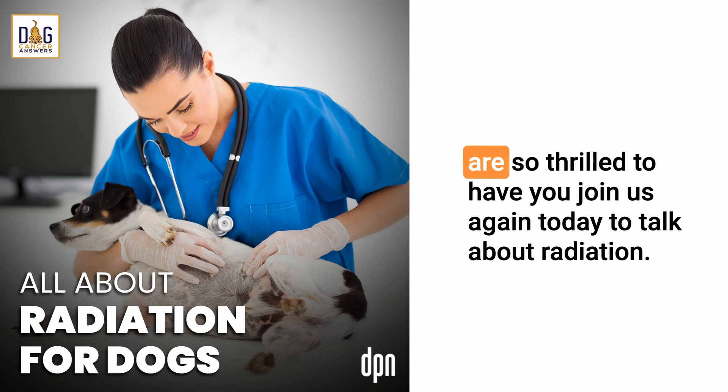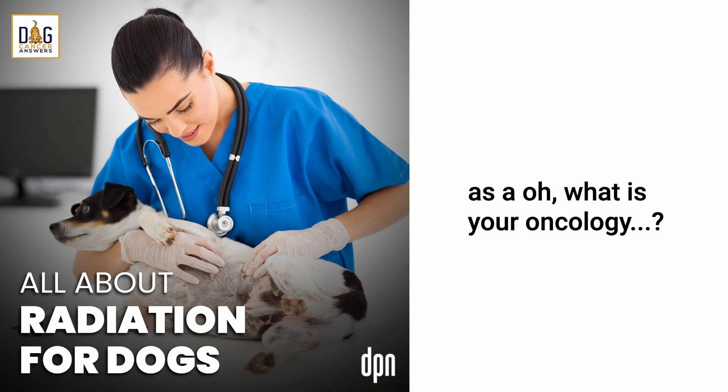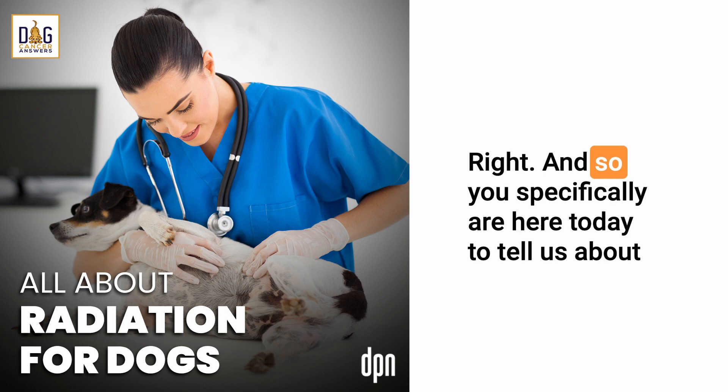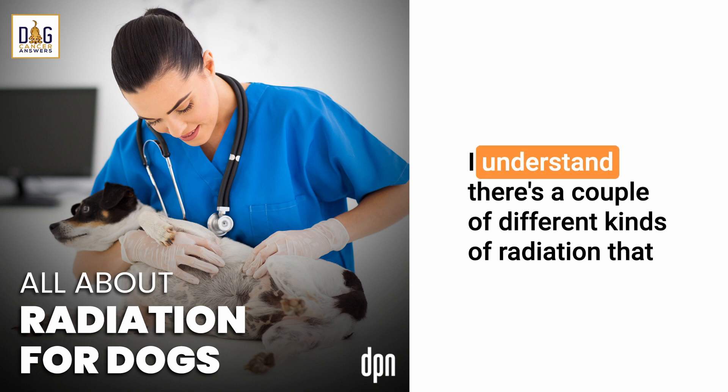Jenny Fisher, welcome back to Dog Cancer Answers. As a veterinary technician specialist in oncology, you go through a specific rigorous program to earn that designation. You're here today to tell us about what happens during radiation treatments for dog cancer, and I understand there are a couple of different kinds of radiation you can help explain to us.